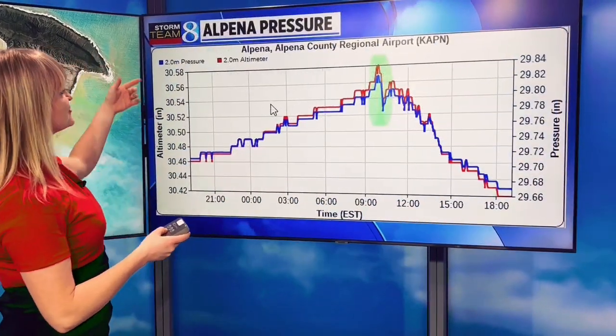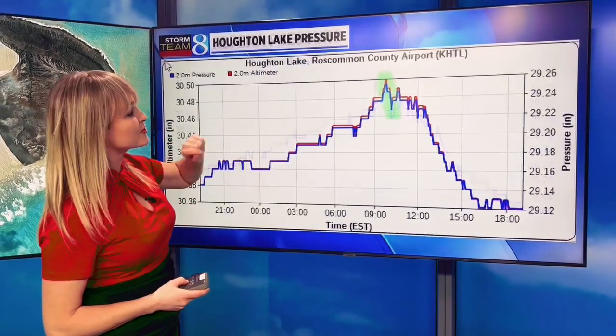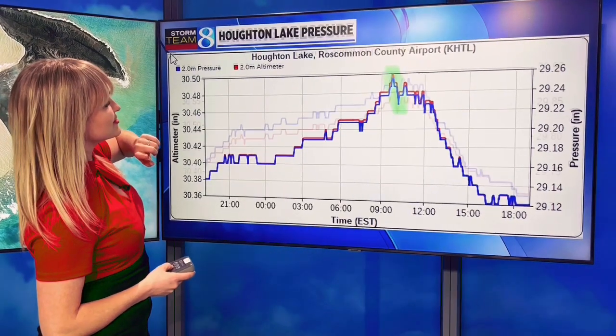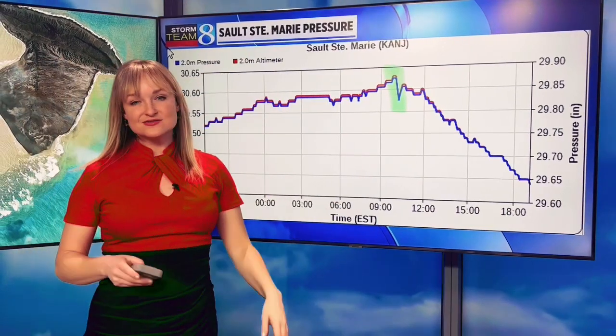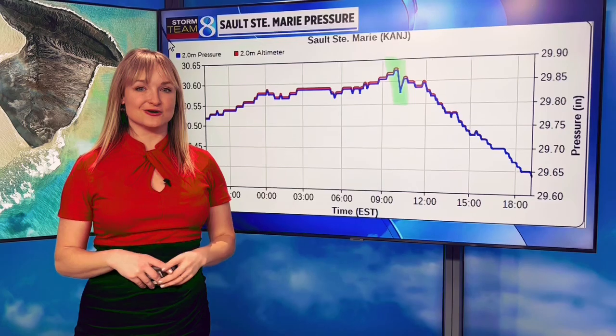To further prove this, we can look at spots like Alpena — you can see a pressure drop at that time. A very similar pressure drop was reported at the Houghton Lake Station. We also have another pressure drop at Lansing, and finally one at Sault Ste. Marie. So the volcanic eruption in the South Pacific was detected here in Michigan.